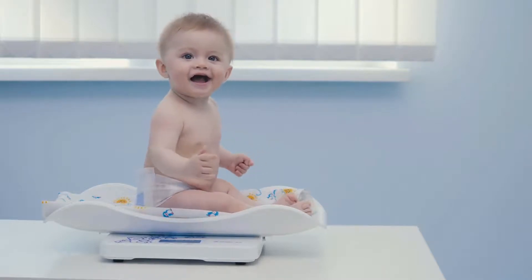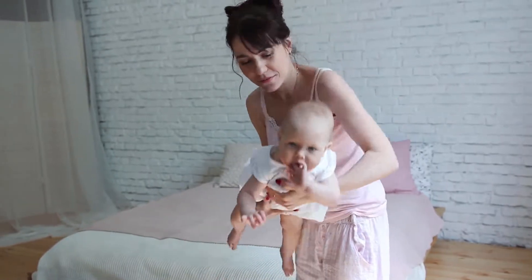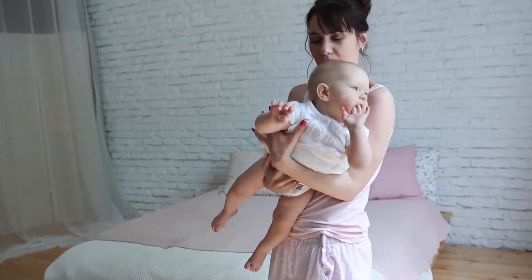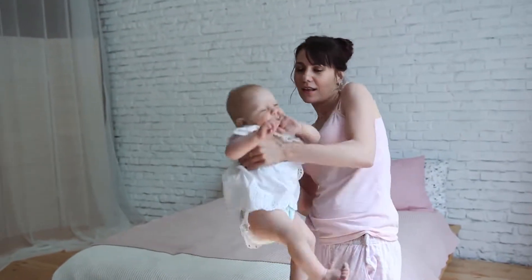Johnson's Bedtime Bath Gentle Cleanser, 28 fl. oz. By Johnson's Baby, is one of the best sources among baby bubble bath products. 28 fluid ounce bottle of foaming skin wash.